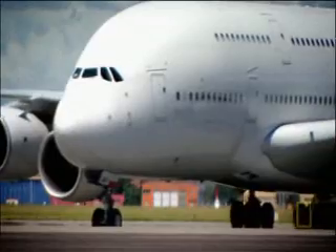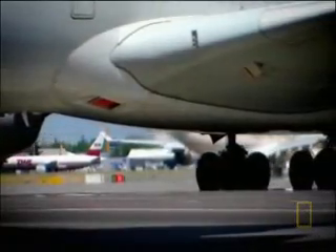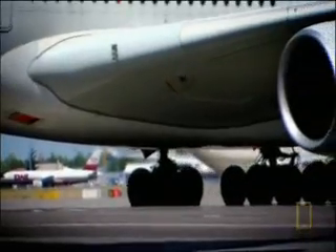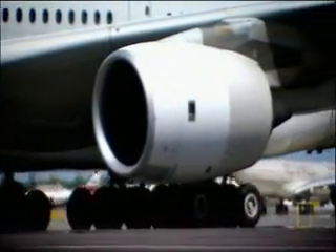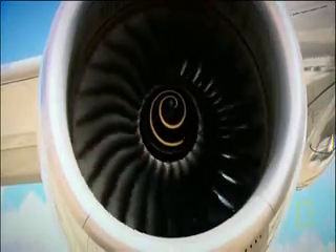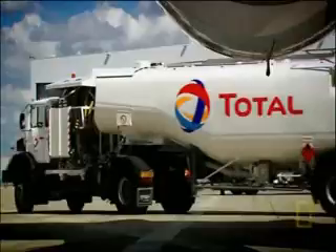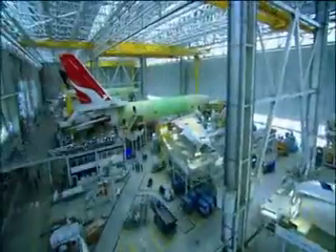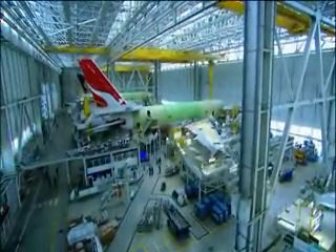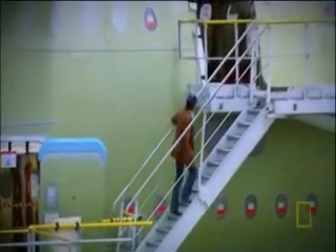But solving one problem creates another. Once the monster is in commercial service, how do you keep its running costs to a minimum? Extra weight causes the engines to burn precious extra fuel. So the A380 must be kept on a strict diet. And here, on the final assembly line, I've got a unique chance to see its skin and bone.